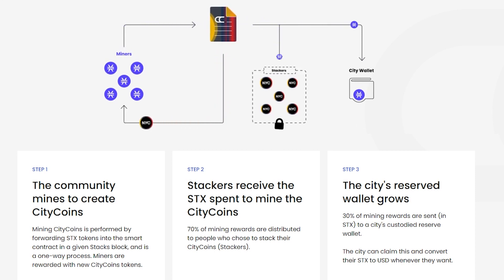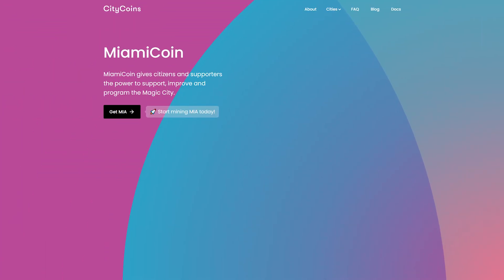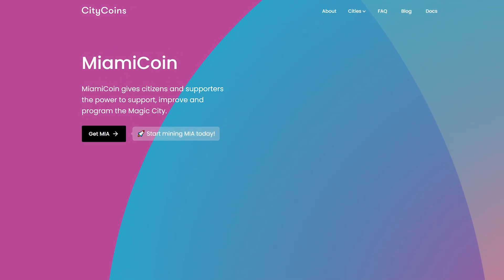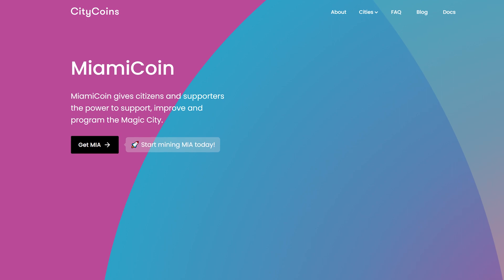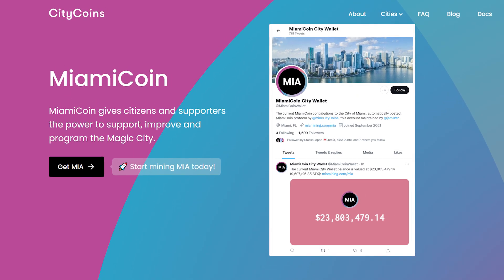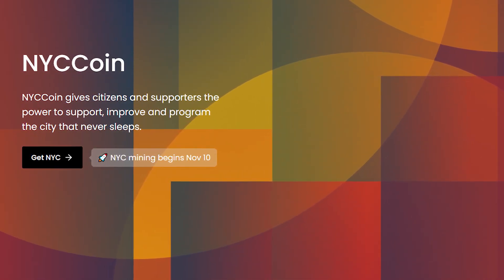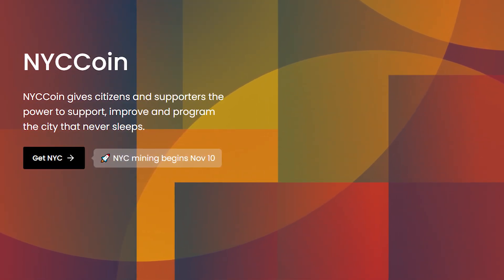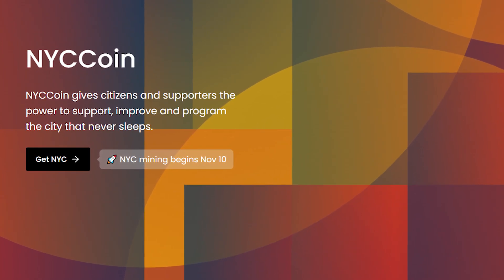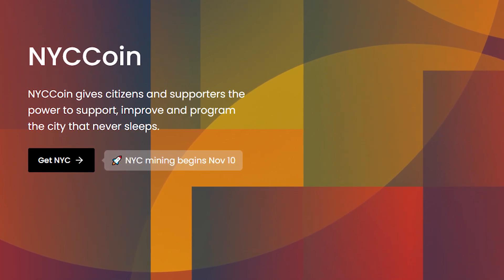The city can claim this and convert their SDX to US dollars whenever they want. Miami Coin is the first Citicoin to market, built to support the magic city while rewarding its holders through this tax protocol. Miami Coin has now generated over 10 million for the city of Miami. New York City is the next city that adopted the Citicoin protocol. The city is set to get its digital token, the NYC Coin, with support from incoming mayor Eric Adams, who plans to turn New York into the next big cryptocurrency hub.